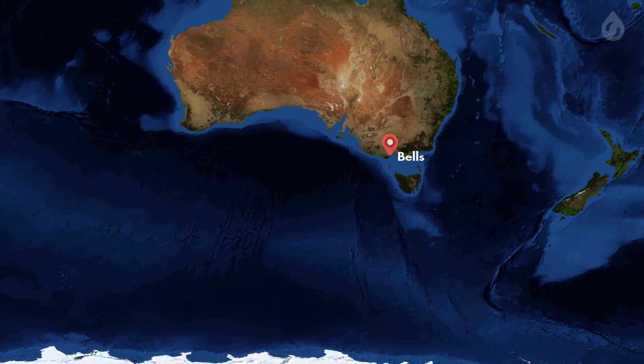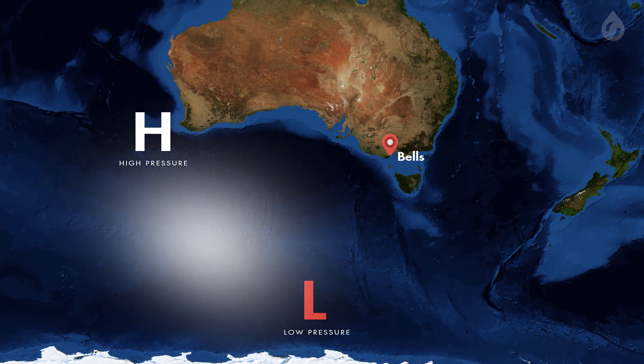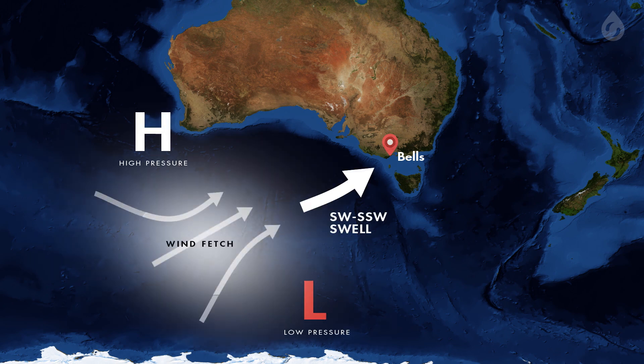The larger swells are generated from the interaction between winter frontal lows tracking east across the Southern Ocean and a trailing ridge of high pressure, setting up a fetch of southwest to south-southwest wind aimed at Bells Beach.